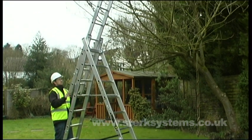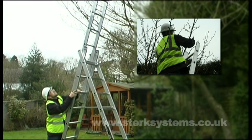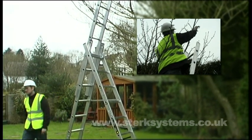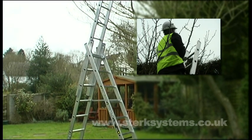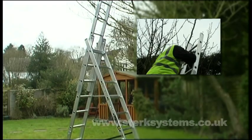The Combi 100 can also be used as a stairway ladder, making access to stairwells a breeze. Featuring a stabiliser bar and restraining straps for extra safety, this ladder is tested to EN131 standards. It's lightweight and easy to use.